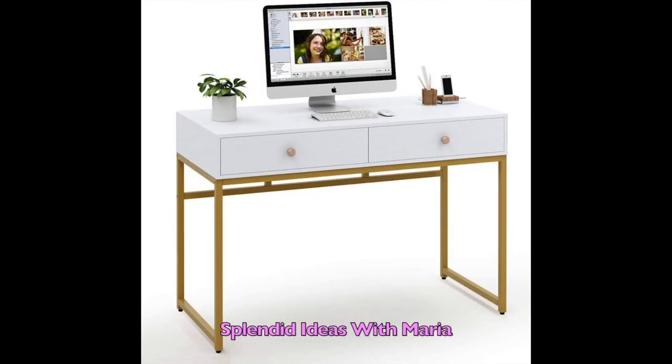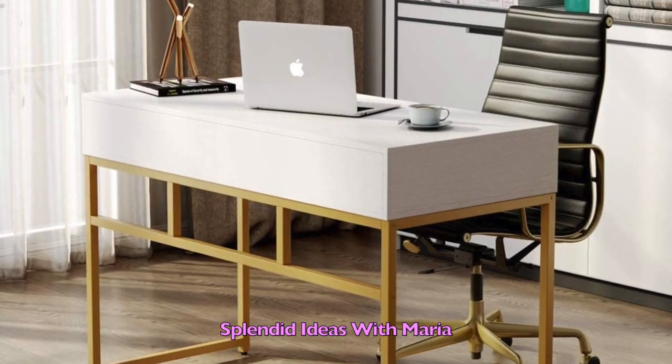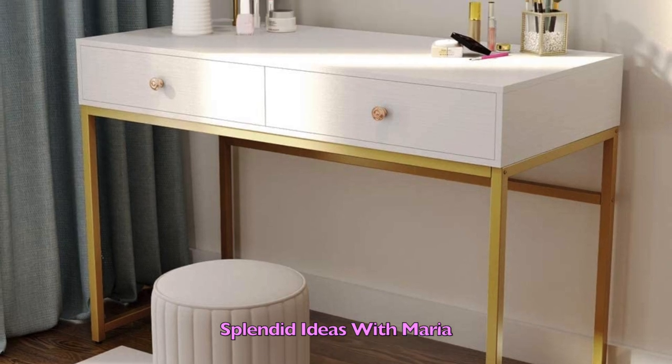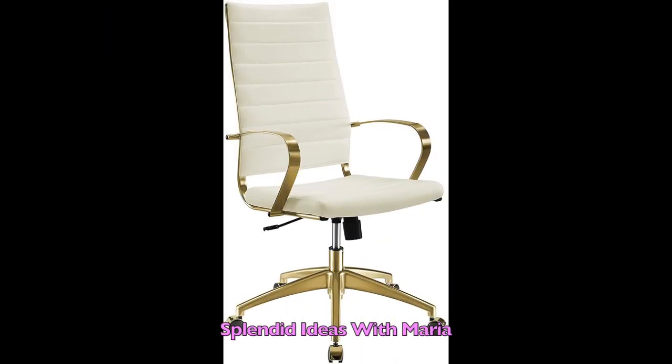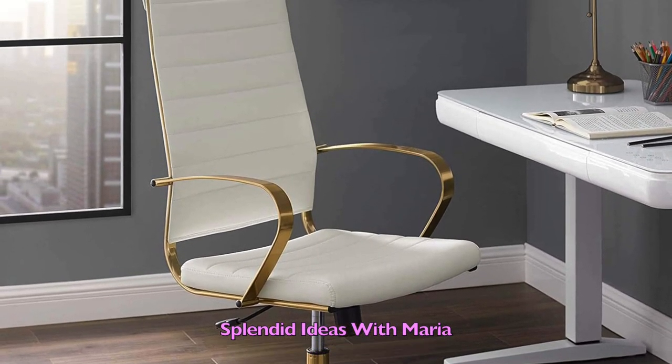Number one is this white and gold modern, very attractive home office desk. It can also be used as a makeup vanity console table. Number two is this elegant gold stainless steel high-backed office chair. This executive chair features lumbar support, comfortable seating with high and adjustable features for reliable customization.